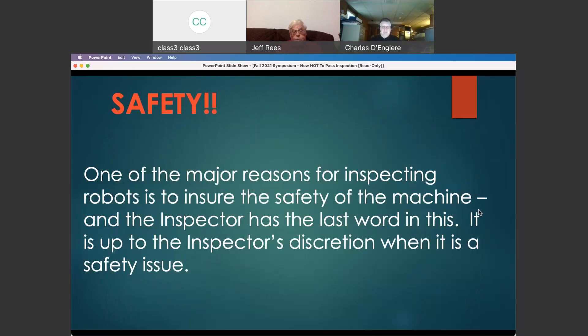The second big issue with the inspection process is overall safety of your robot. One of the inspector's primary duties is to make sure your robot is safe — not only for you, but for people on the field, the field reset people, and the other robots you interact with. Safety is always the prime objective of FIRST. Your inspector is the one who decides if it's safe or not — it is up to his discretion. If he deems something unsafe, you will have to fix it before it is allowed on the field.